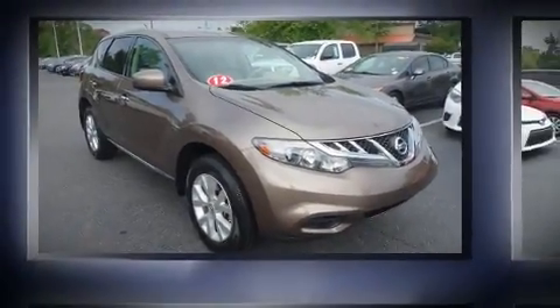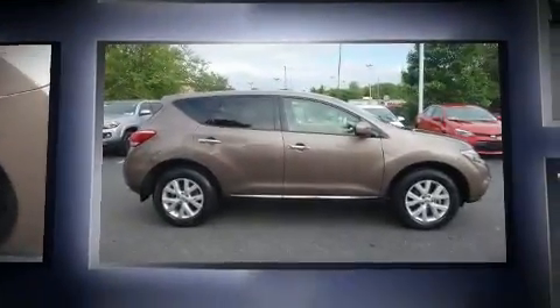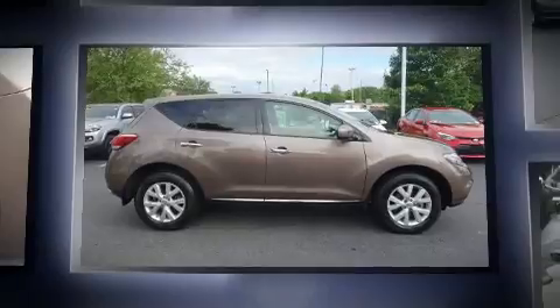Introducing the 2012 Nissan Murano. With fewer than 50,000 miles on the odometer, this four-door sport utility vehicle prioritizes comfort, safety, and convenience.